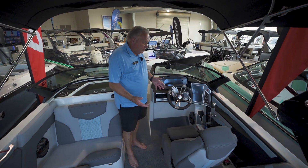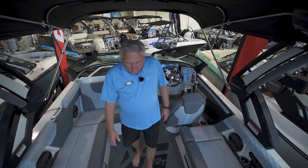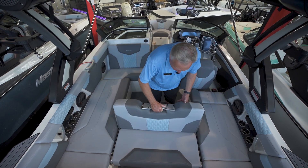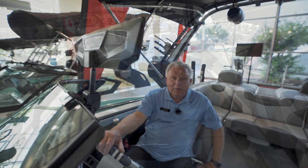You can program all your different programs in there. And this seat here is unique — you come in, pull this up, and you have a rear-facing couch. Thank you for looking at this video.